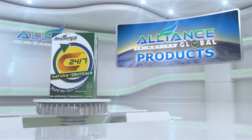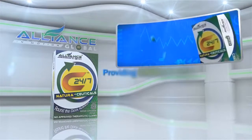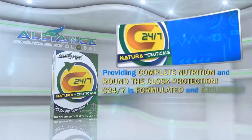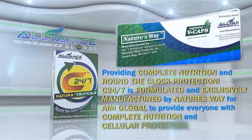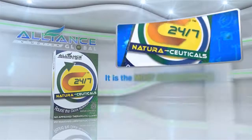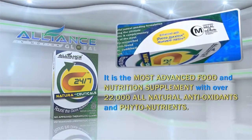Good news — introducing Alliance in Motion Global's breakthrough product, the C247. Providing complete nutrition and round-the-clock protection, C247 is formulated and exclusively manufactured by Nature's Way for Alliance in Motion Global. It is the most advanced food and nutrition supplement with over 22,000 all-natural antioxidants and phytonutrients.